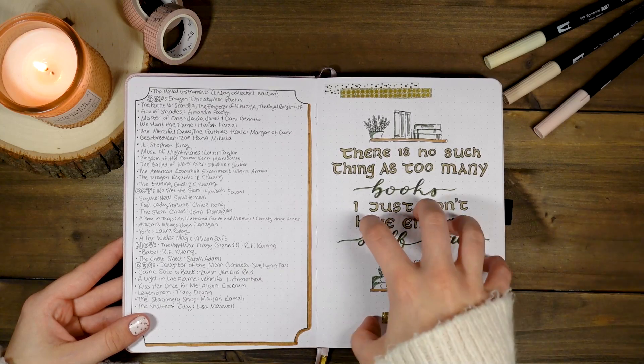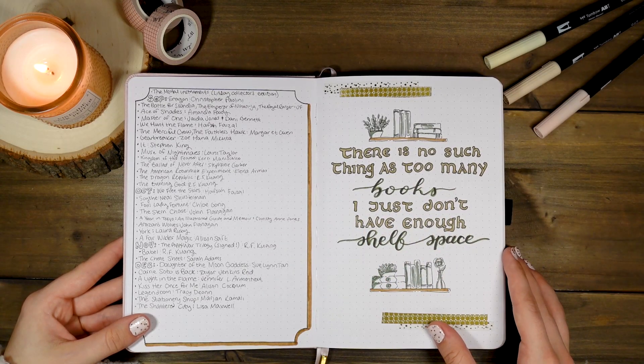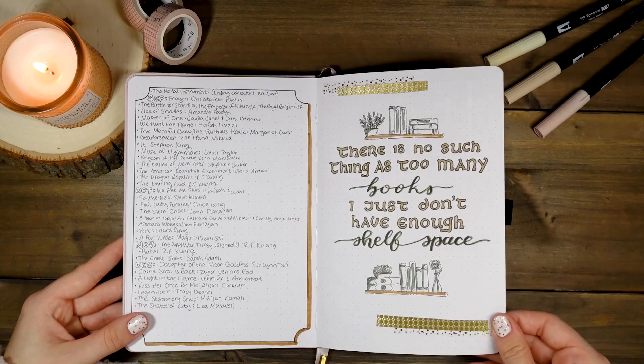I have a quote page here because I had an empty page I didn't know what to do with. It reads: 'There's no such thing as too many books, I just don't have enough shelf space' — but I did solve this problem by buying another shelf, so it all worked out.